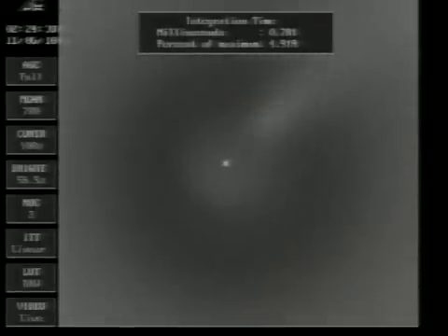Standing by for MECO. And we have VECO — standing by for 1-2 SEP. And we have 1-2 SEP. Second stage chamber pressure is increasing. Good burn on the second stage. And we have fairing separation.